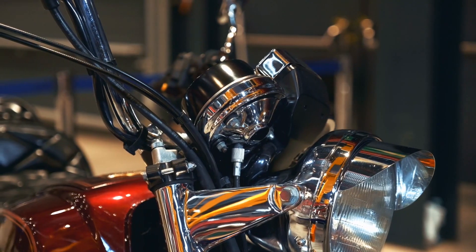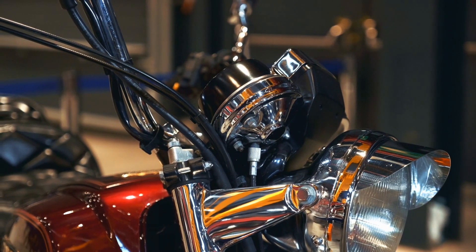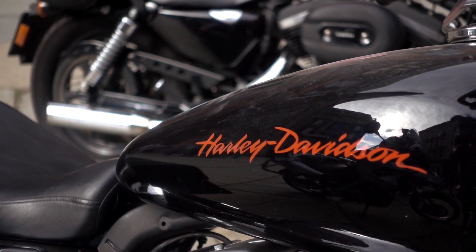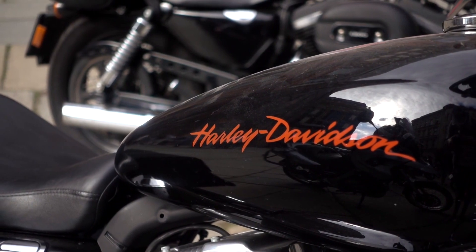If possible, store it in a dry, covered area to prevent rust, fading, and other weather-related damage. Investing in a good quality motorcycle cover can offer an extra layer of protection.